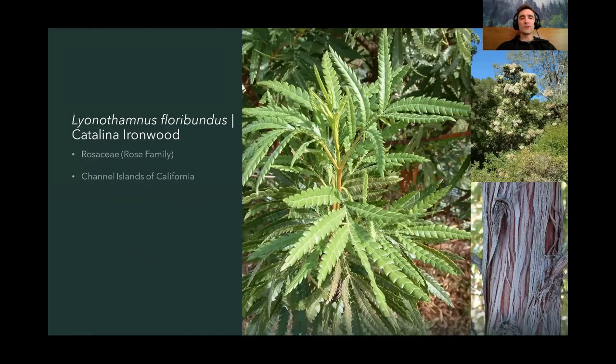Next we have Lyonothamnus floribundus, the Catalina ironwood. This tree comes from the Channel Islands of California. It's not technically native to mainland San Diego, but it is very beautiful, unique, and worth incorporating when you have the right conditions. It's coastal, tolerates humidity in the air, and looks for moisture in the form of fog or mist. It does not do well in clay soil, especially when waterlogged. If you're inland from the coast, you'll want to plant these a little shallow so the roots aren't fully saturated.